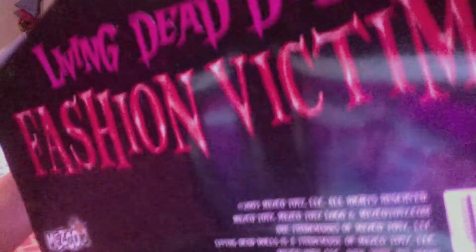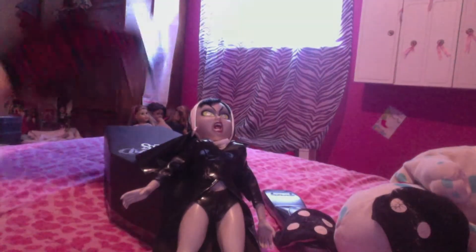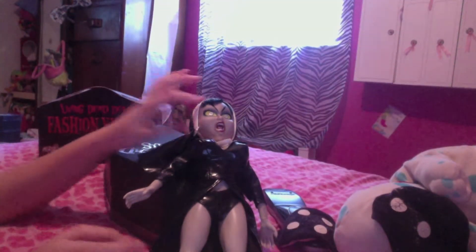Hey guys, it's Kelly Tan and today we're just going to be doing Part 2 of Living Dead Doll Fashion Victim Lilith from My Life. She's in her Sunday best, or what I call her, more of like a nun outfit.